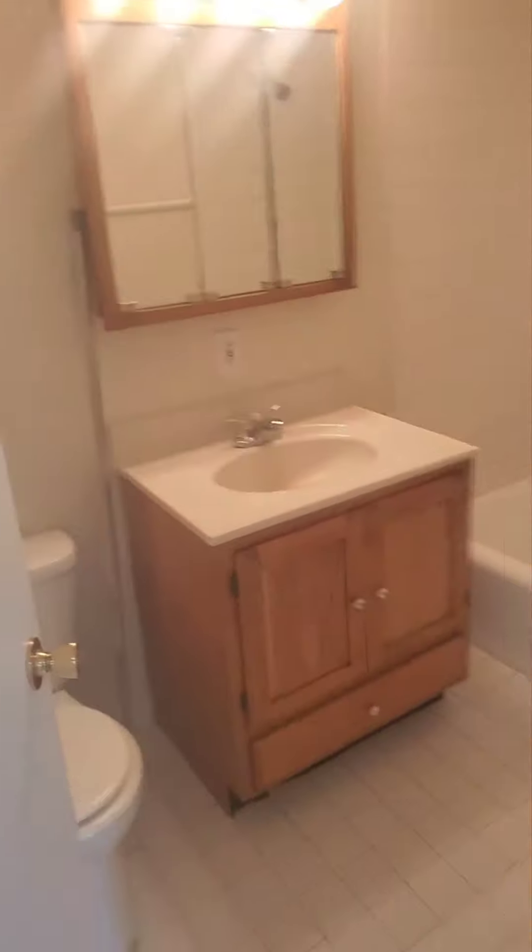There's a closet area here, and our bathroom, which is located right outside of the bedroom.